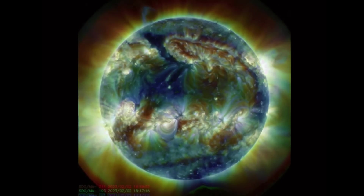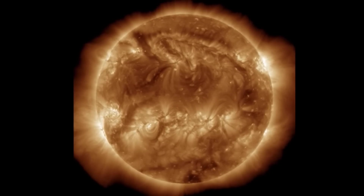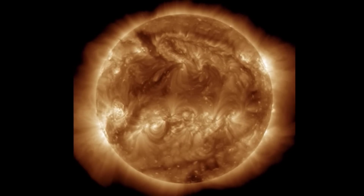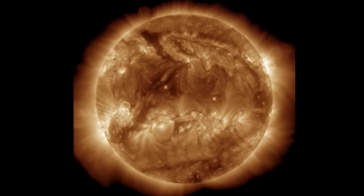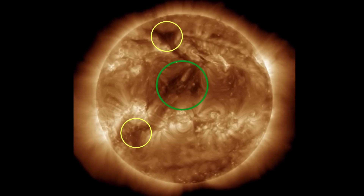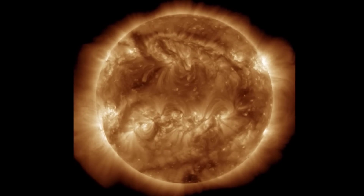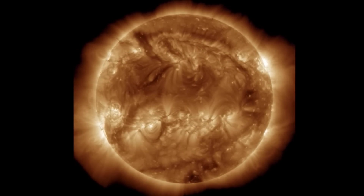Our sun did produce a pretty large CME, which is a coronal mass ejection, but it was in an outgoing fashion. At 193 angstroms we can see darkened regions which appear black, which are the coronal holes, but not much is developing right now.